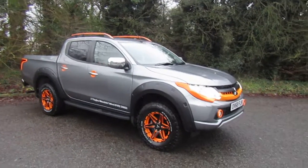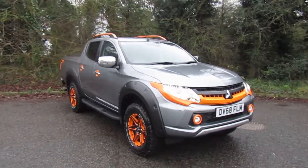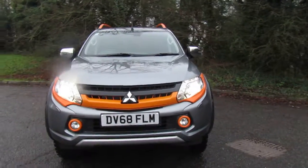Hello and welcome to Mitsubishi JT Hughes at Telford. I'm Amy and today I'm showing you around our stunning Mitsubishi L200 SVP limited edition.